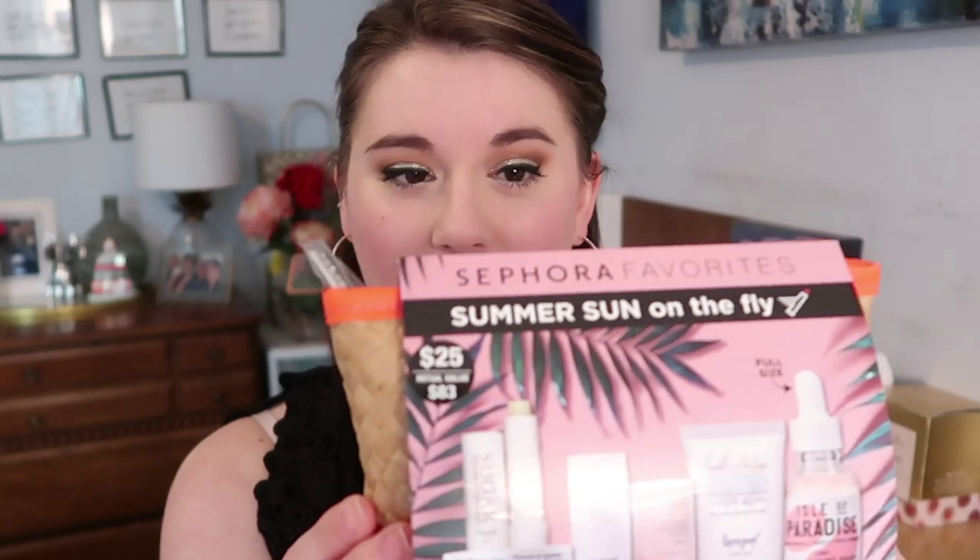The first thing I'm so excited about is this little Sephora Favorites set called 'Summer Sun on the Fly.' It was $25. Normally I buy the Sephora skin safety kit, but in the past few years I haven't liked the products or felt it was worth the money. But this little set for $25 comes with some stuff I really like and some things I wanted to try. It comes with a full size of the Isle of Paradise light self-tanning drops.